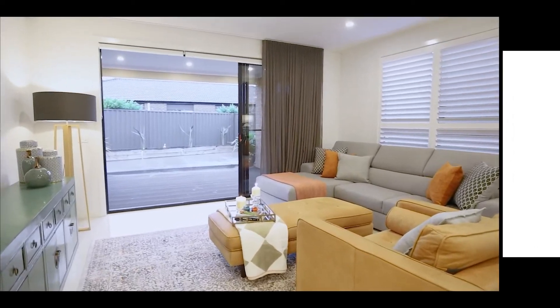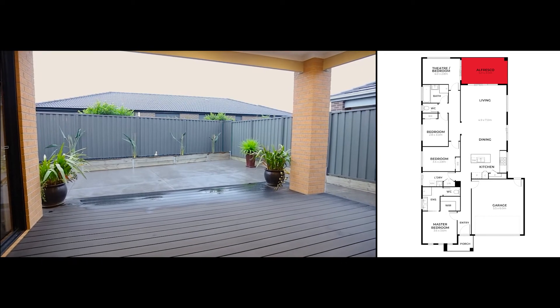The living room leads out onto the undercover entertaining area and the low maintenance backyard.